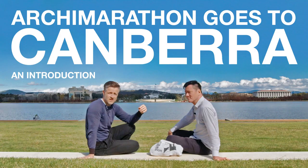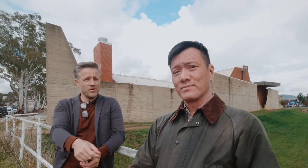Hi everybody, Kevin Huey, Andrew Maynard. Welcome to Arky Marathon. Where are we? We're in Canberra. This is the Australian War Memorial Annex by Taglietti — Enrico Taglietti, 1977. The best architect ever? Roll intro.